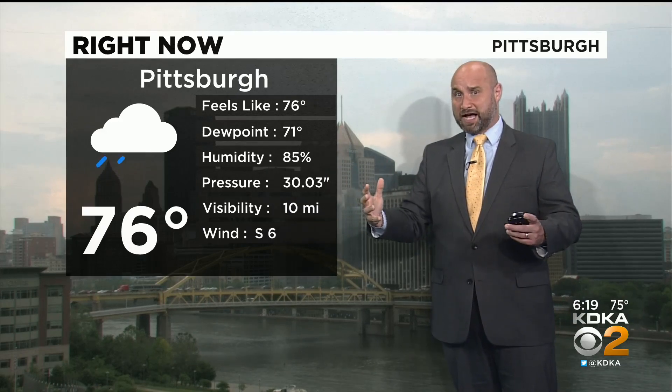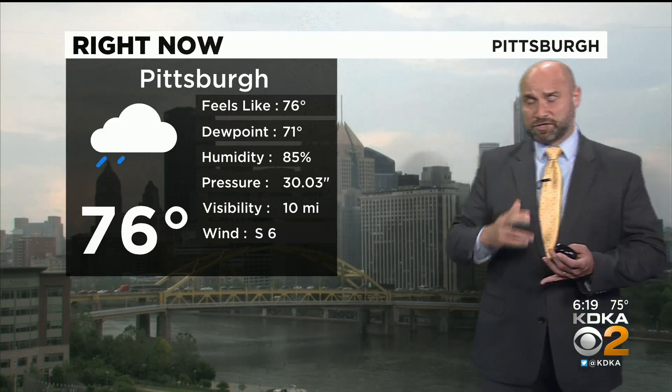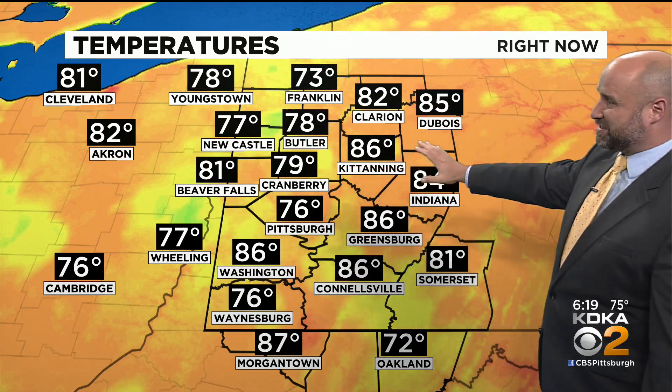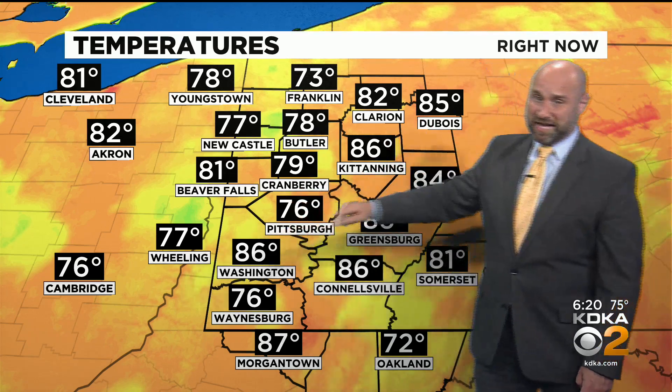That's typically about as muggy as it gets here. So it's very steamy outside. Just for reference, you start to feel the humidity once you touch about 60. Once you get dew points in the mid-60s, that's where it starts to get muggy, and low 70s it's pretty much tropical — that's the humidity you expect down in like the Gulf states.